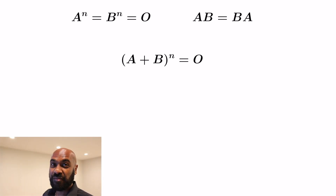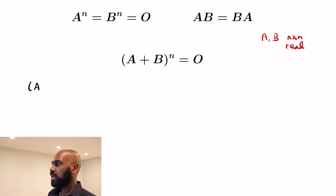Today I want to talk about a fascinating phenomenon that happens with matrices that's very different than polynomials. Suppose you have two n by n square matrices A and B with real entries, and you know that A to the power n and B to the power n are both zero. You also know that A and B commute, so AB equals BA. Can you prove that A plus B raised to the n is also the zero matrix?